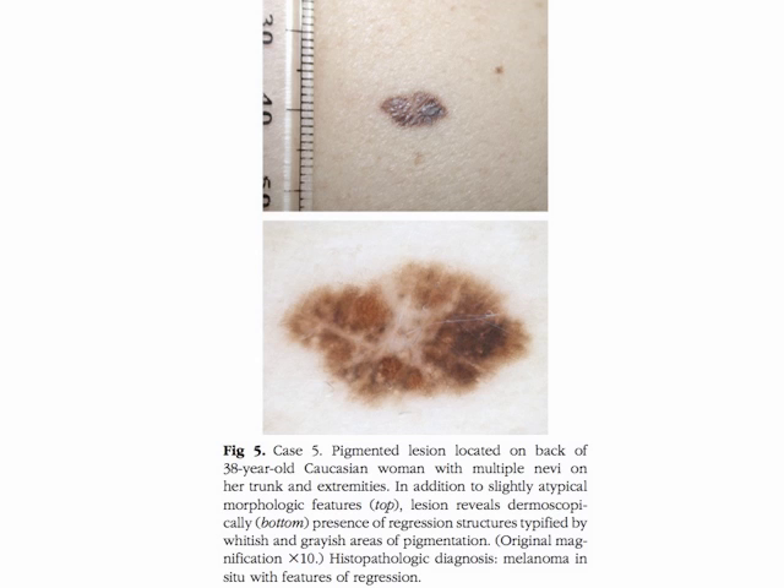Case five refers to a pigmented lesion located on the back of a 38-year-old Caucasian woman with multiple nevi on her trunk and extremities. In addition to slightly atypical morphologic features, the lesion reveals dermoscopically the presence of regression structures, typified by whitish and grayish areas of pigment. The histopathologic diagnosis was melanoma in situ with features of regression.